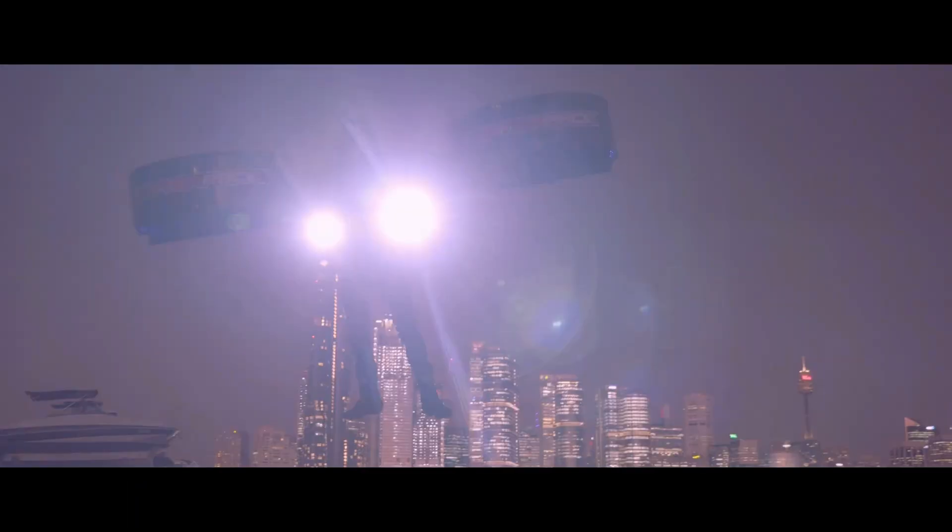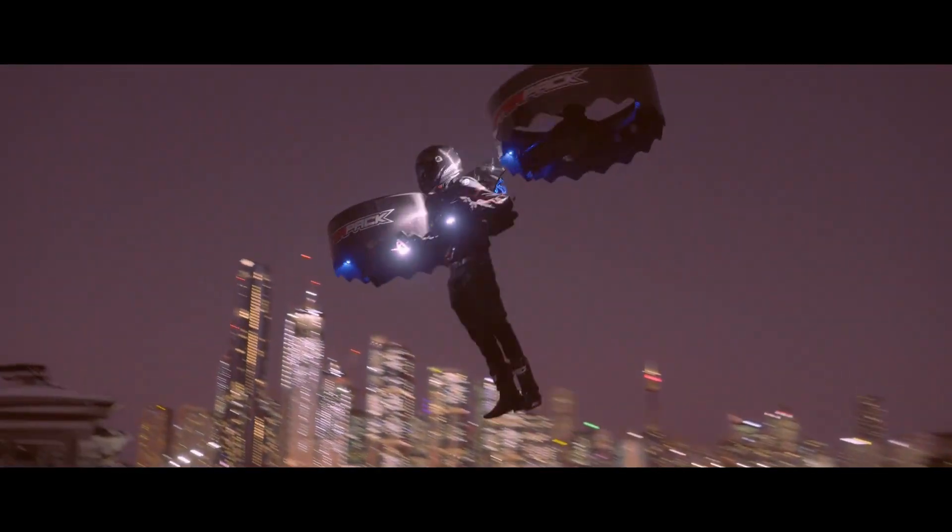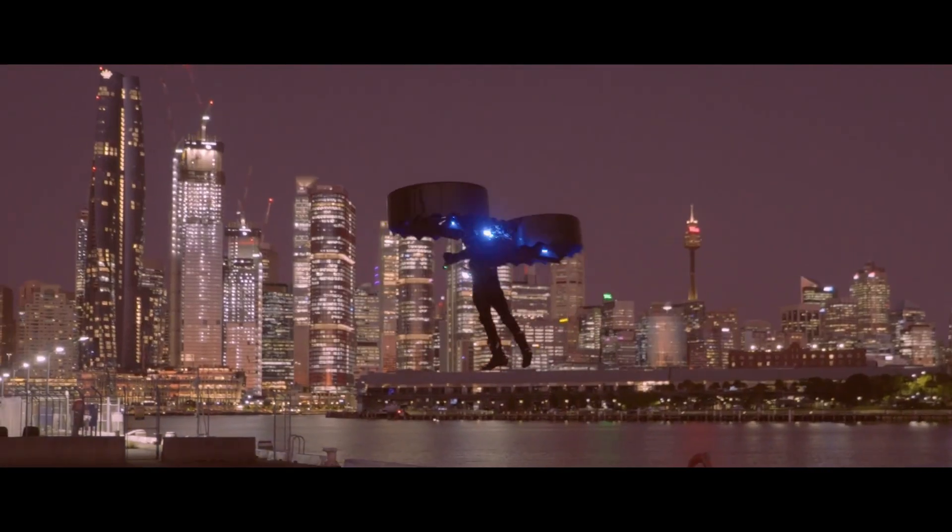Still tethered in testing and modest on published specs, it remains more prototype than product — but its daring design teases a future of personal flight that feels delicate, daring, and almost magical.